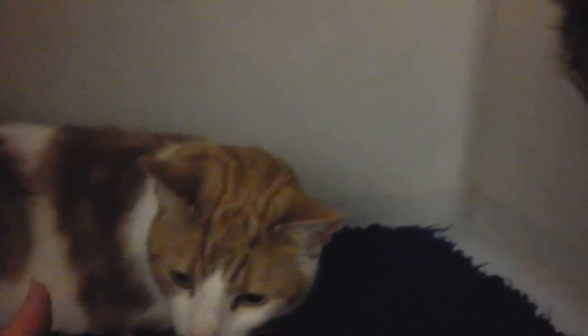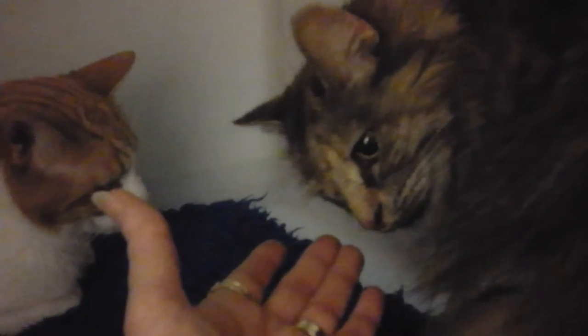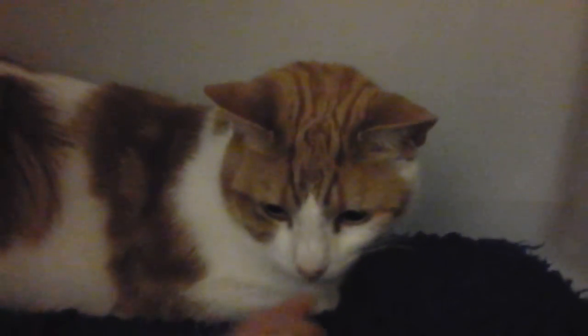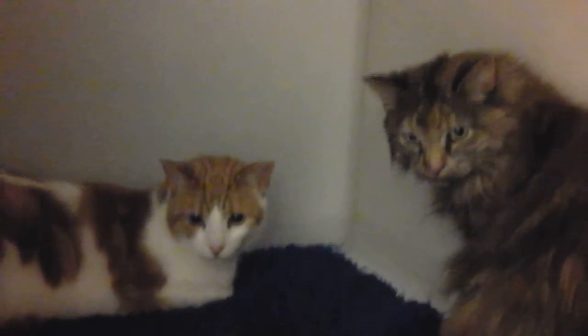Back here again. Pretty pus. A bit too much for today, is it? Okay, don't worry. Pussycats, I'll see you later. Alright, bye-bye.